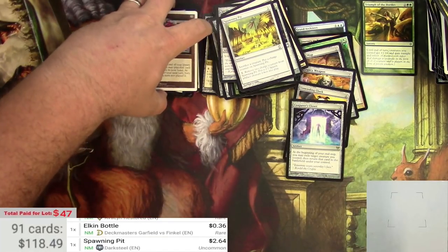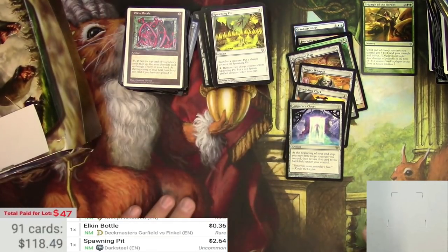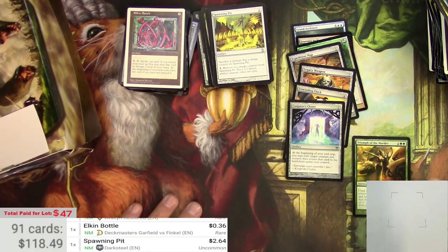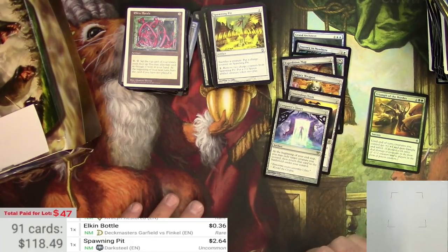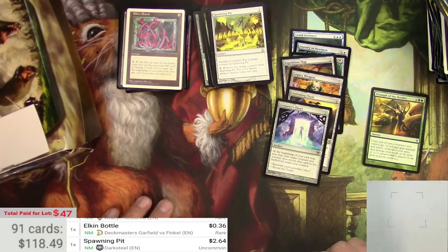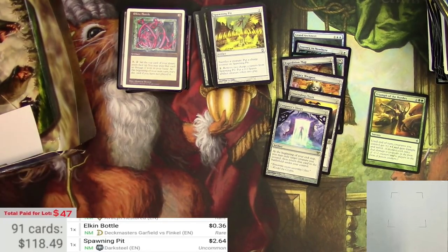Well, that turned out actually a lot better than I thought it was going to. But that's why I take these gambles, right? I ended up with a $12 uncommon, some okay rares and foils, and a few more okay rares and foils. Thanks for watching — kind of fun to go through little ones like this, and it doesn't take too long. Make sure to give me a like, comment down below, and check out my other videos. TragicMTG saying, see you later.